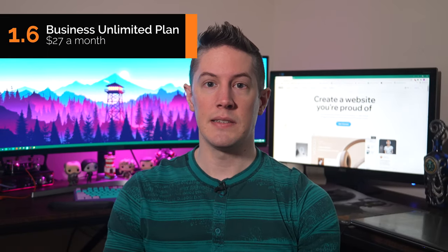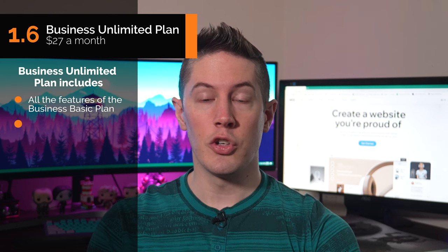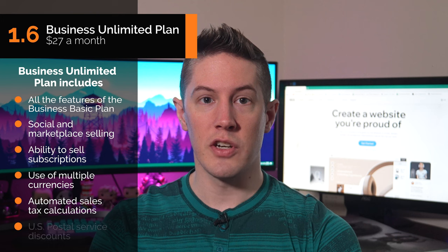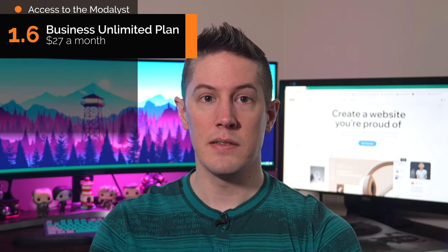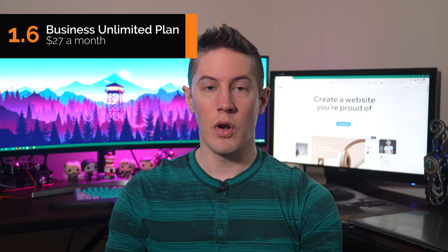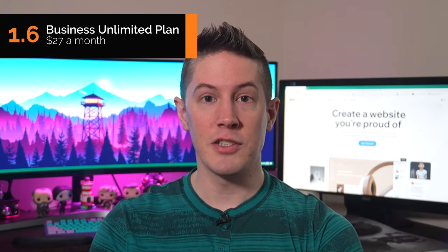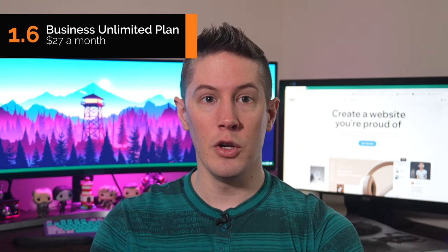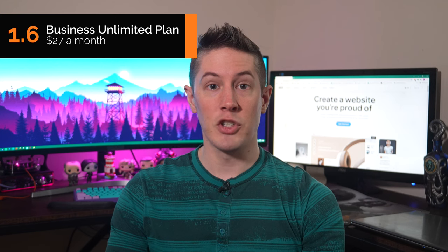Next we have the Business Unlimited Plan. For $27 a month, it's built for ecommerce businesses seeking to do more with Wix. While the Business Basic Plan provides all the core features you need to start and run an ecommerce website, the Business Unlimited Plan adds features that can help you expand your online store and save money. For just $4 more per month than the Business Basic Plan — money you could easily recoup from shipping discounts alone — this plan also provides the opportunity to grow your business by selling on other marketplaces.